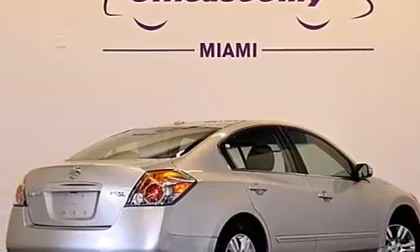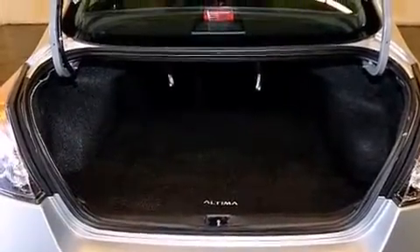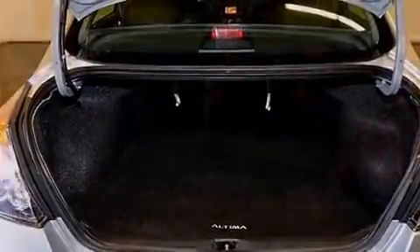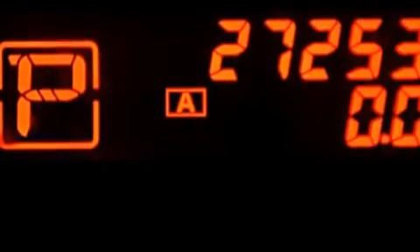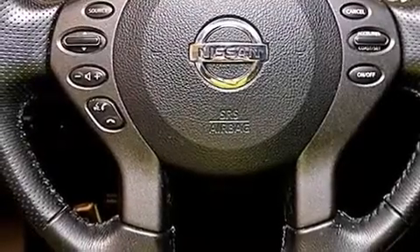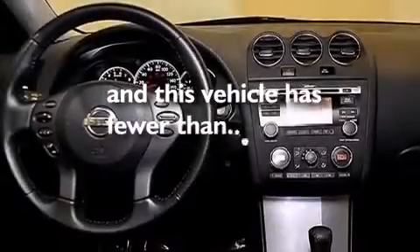The following features are also included: a low tire pressure indicator, air conditioning with vents for rear seat passengers, cruise control, a CD player, leather seats, 12-volt power outlets, a passenger side airbag, latch-ready child seat anchors, a split folding rear seat, and this vehicle has fewer than 28,000 miles on the odometer.